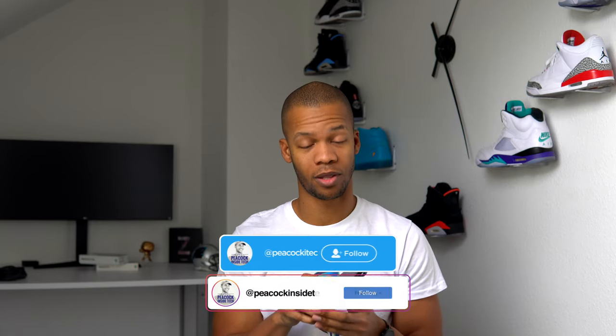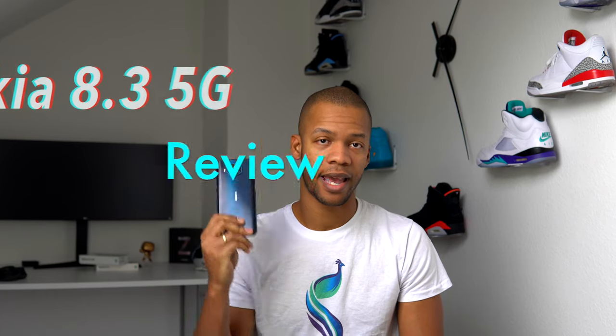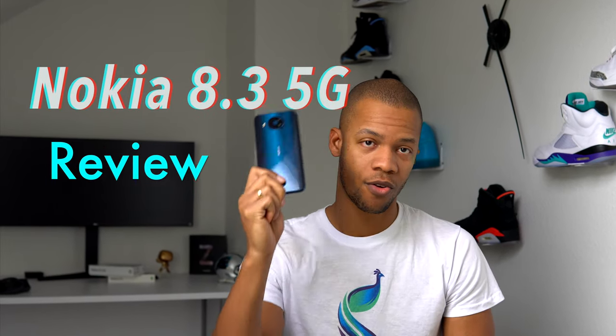So if you're like me and you like stock Android and also phones with big displays, then HMD Global might have the phone for you with the 8.3. Let's find out in this video. I'm Kevin from Peacock Inside Tech and this is my Nokia 8.3 5G review.